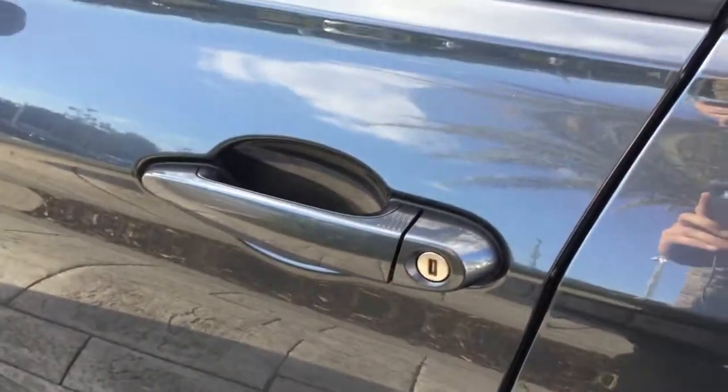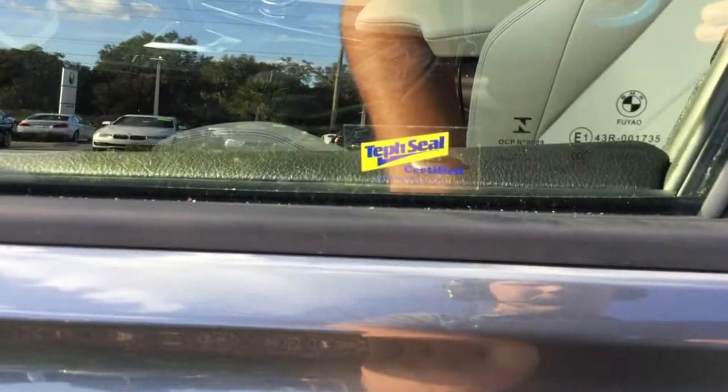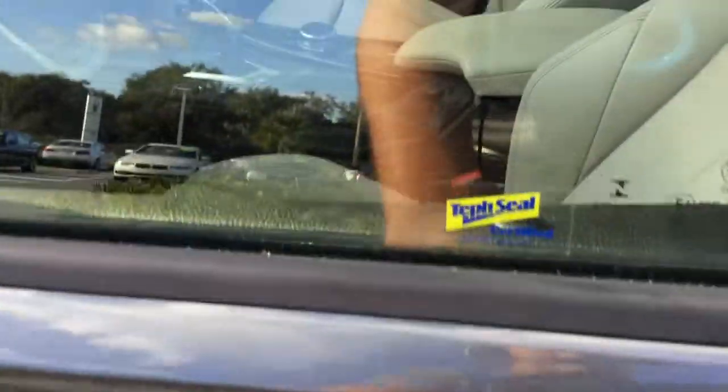I'll show you how the comfort access keyless entry works. As long as you have the key in your pocket, and the door has these ridges on it — which the front two do — stick your hand through here and the door unlocks. To lock it, hold your finger down, and to unlock it quickly, just touch it.